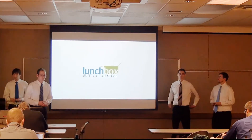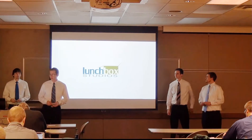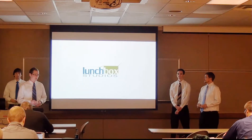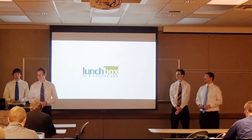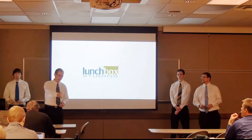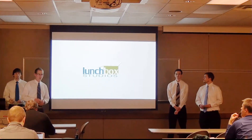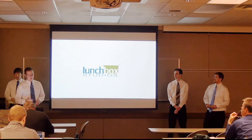Thank you all for coming. We are Lunchbox Studios, a group in CGT 411 and 450. We'd like to thank you for coming to our final presentation. We'd like to extend a welcome to Jeff Hanna, who has given us feedback on our game from Volition Incorporated, and Jeff Rollins, our sponsor from the Purdue Exhibit Design Center.